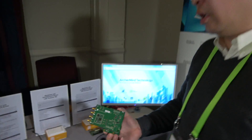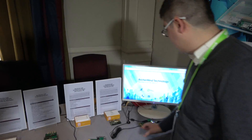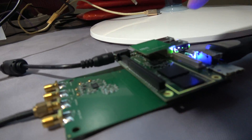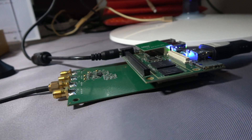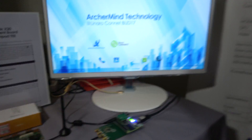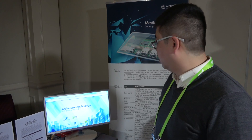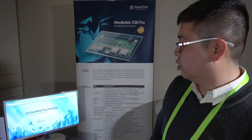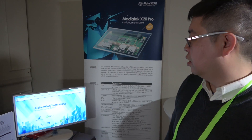This one follows the latest 96 boards spec, which is where it has a full component set. Right now this is connected with Android on the screen. This is Android support only at this stage — unfortunately we don't have Linux support. But most Android-enabled applications can run very smoothly on this. How much does it cost? It's only $199.